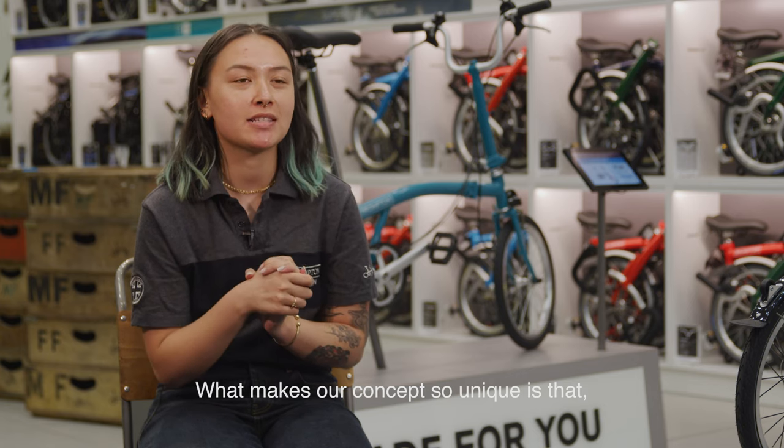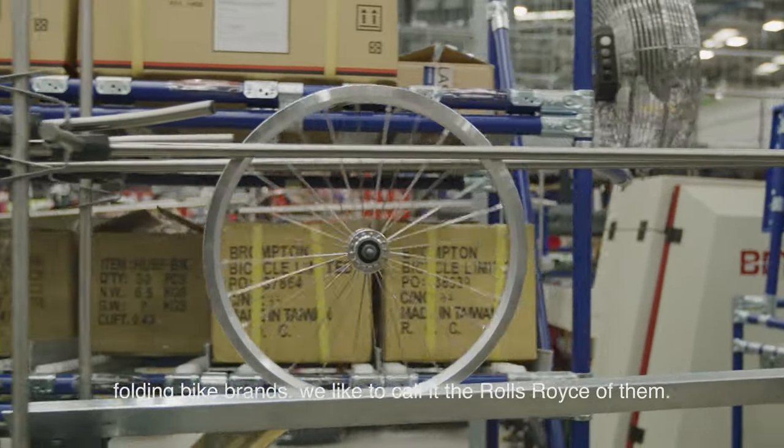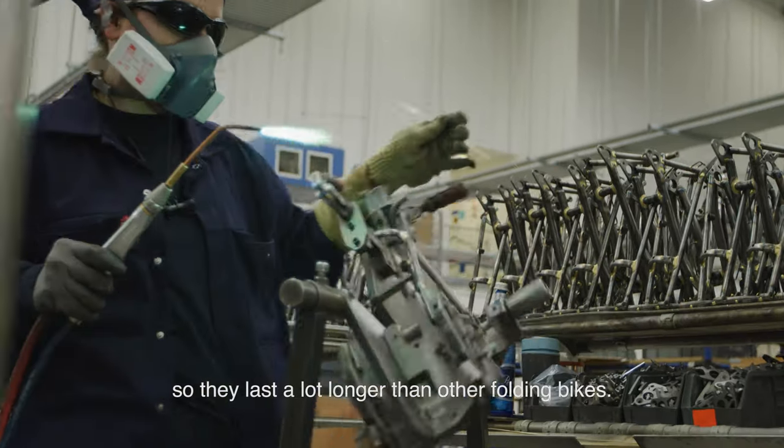What makes our concept so unique is that Brompton is one of the most elite folding bike brands — we like to call it the Rolls-Royce of them. We use a technique called brazing, which is a great way of maintaining the strength in our bikes, so they last a lot longer than other folding bikes.